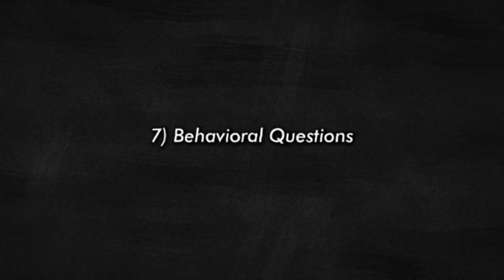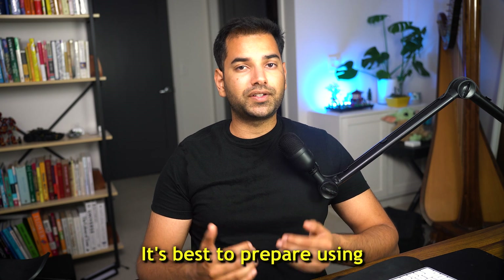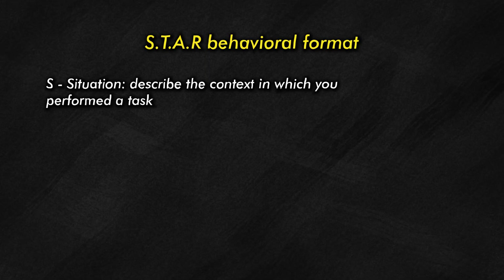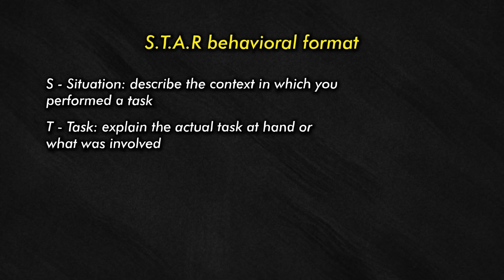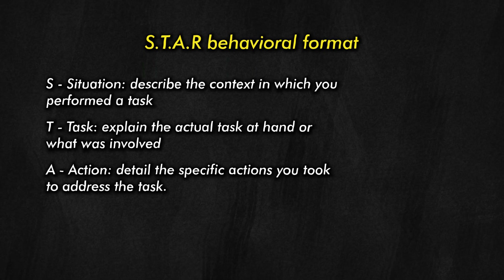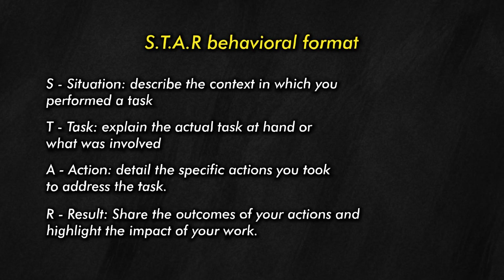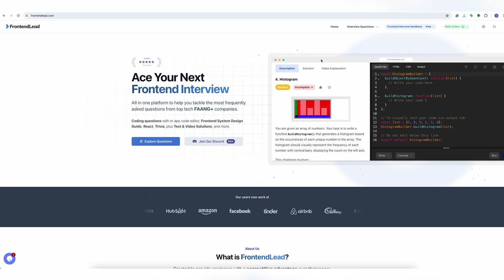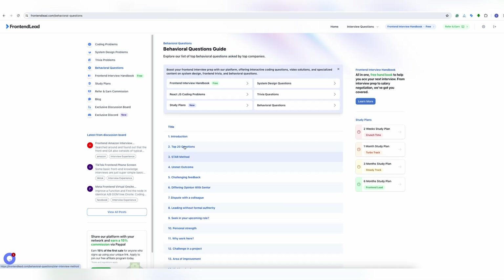Now let's move on to number seven: behavioral questions. Here, the hiring manager will assess whether you're a good culture fit for the company. They will generally ask about your resume or projects. It's best to prepare using the STAR behavioral format: S stands for Situation — describe the context in which you were performing a task. T stands for Task — explain what the actual task at hand was and what was involved. A stands for Action — detail the specific actions you took to address the task. And R stands for Result — share the outcomes of your actions and highlight the impact of your work. You can find a full list of frequently asked behavioral questions on frontendlead.com under the behavioral questions tab.